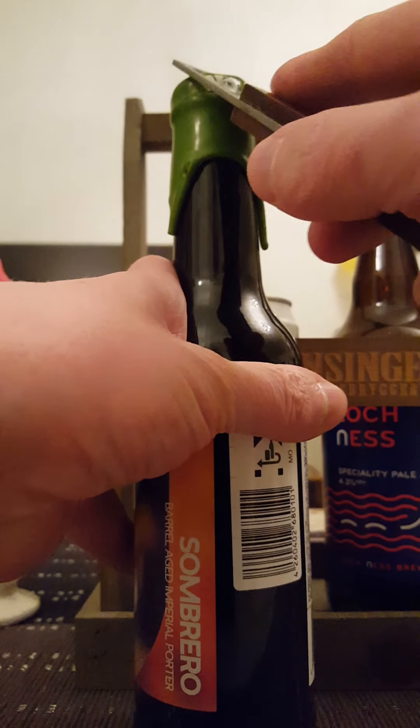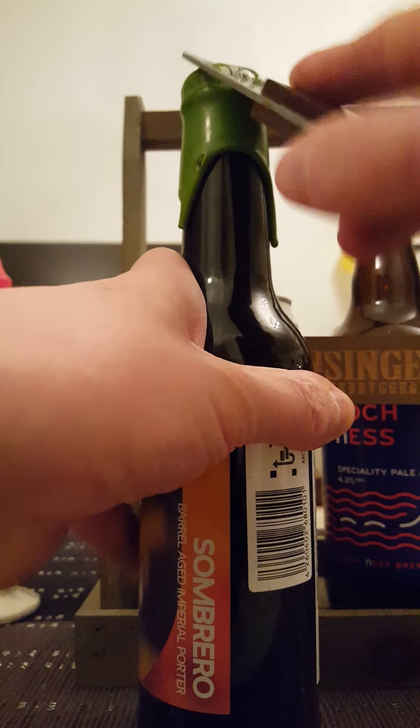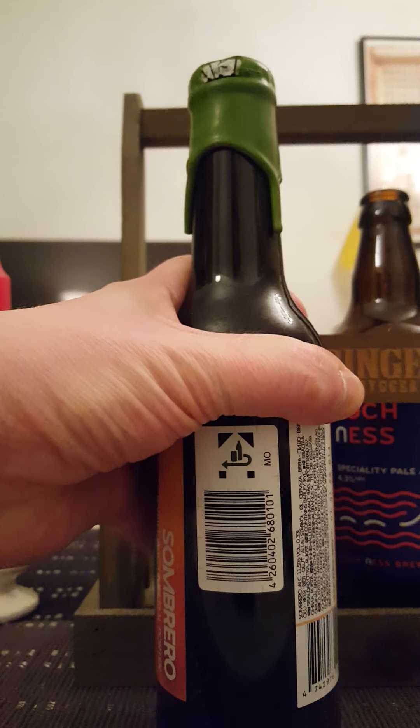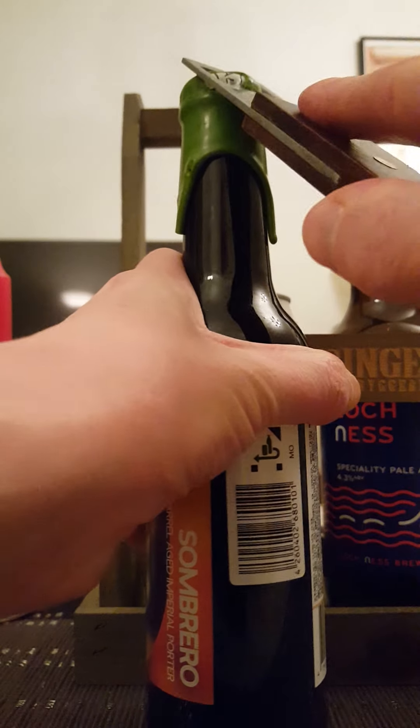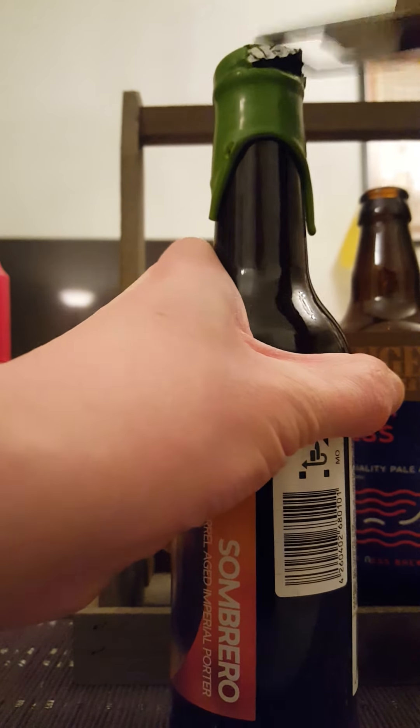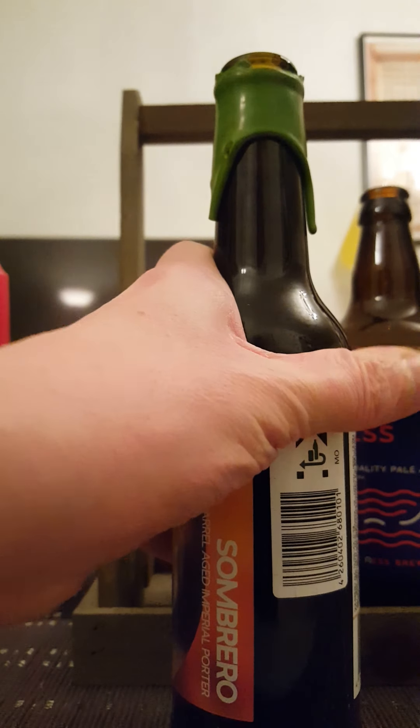Now I'm going to pop that top and see what we're going to get. It's a little bit hard — there we go, maybe I can do it right now. Yeah, it's moving a little bit — there we go, finally! That cap is off.